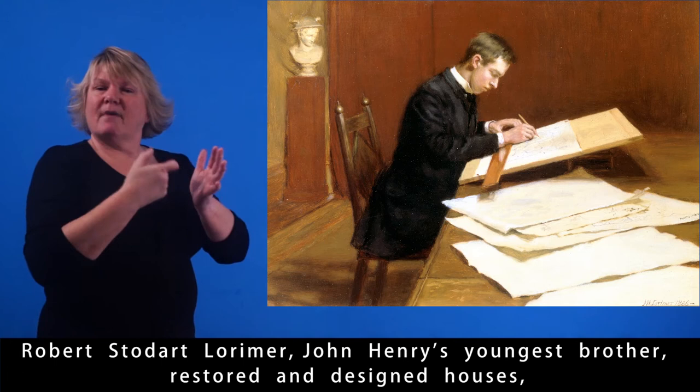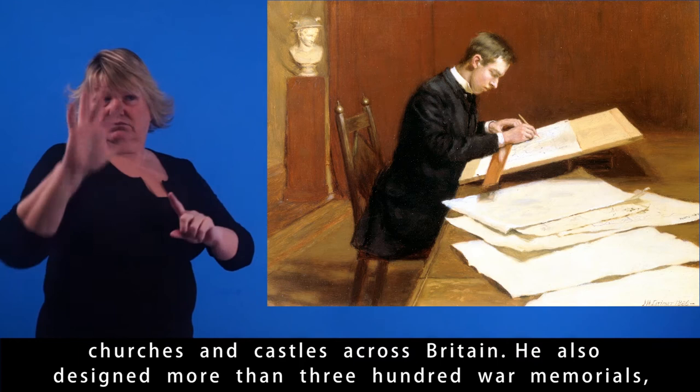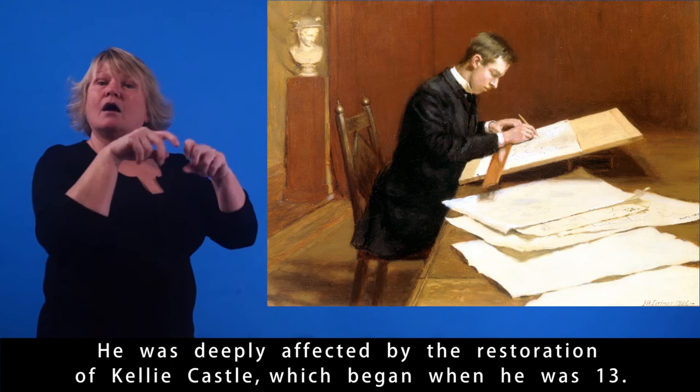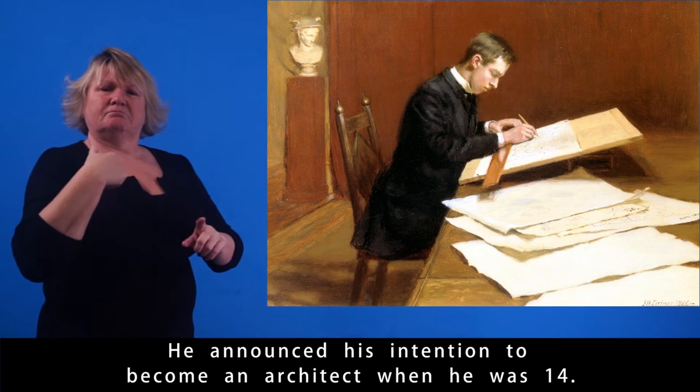Robert Stoddart Lorimer, John Henry's youngest brother, restored and designed houses, churches, and castles across Britain. He also designed more than 300 war memorials, including the Scottish National War Memorial in Edinburgh. He was deeply affected by the restoration of Kelly Castle, which began when he was 13, and announced his intention to become an architect when he was 14.